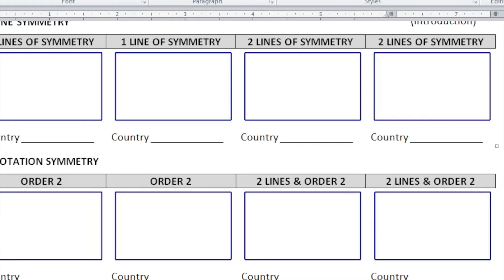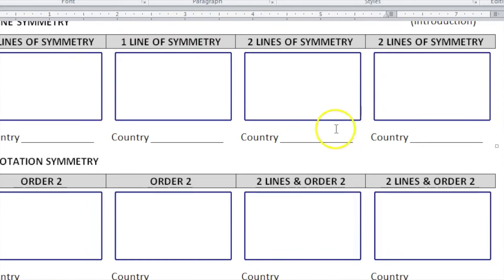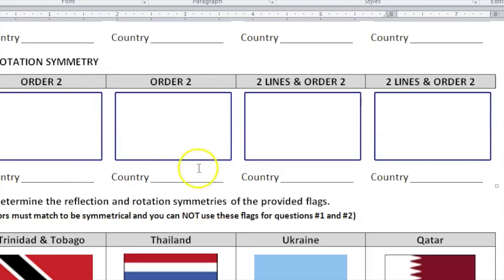Enjoy this project — make your own flag, get on the web, find out things about flags. I like flags because they make me think about traveling. Here's a quick overview of the project: you're finding flags that have line symmetries of zero, one, and two. Most flags are rectangular, which is why we can't exceed two lines of symmetry. Draw the flag, put the country name, and then also look at rotational symmetry orders of two and so on.